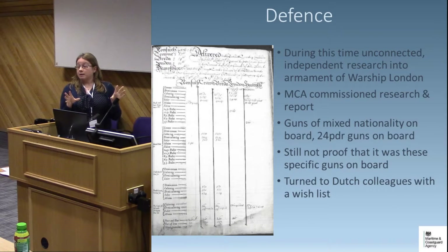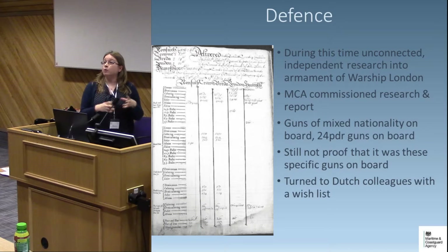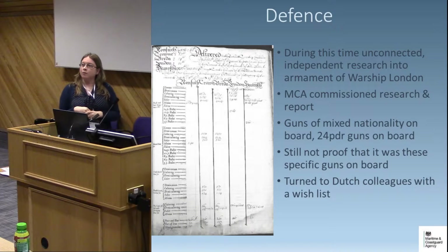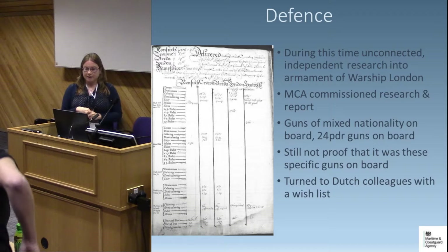During this time, unconnected to our case, we discovered that an American researcher — a historian and author — had been carrying out his own research into the warship London after seeing reports of the original two guns, and had gone into the archives independently. The MCA also commissioned research in the National Archive, going through all Board of Ordnance reports to see how far we could take the documentary evidence of exactly what was on board the London at the time. We were able to show there was a mixed nationality of guns on board and that it did include 24-pounders. But this still wasn't proof that these specific guns were on board. So we turned to our Dutch colleagues to see if they could trace the history of these guns from the walls of the city of Amsterdam to the seabed in the Thames Estuary.